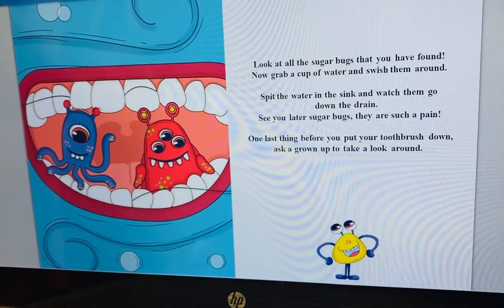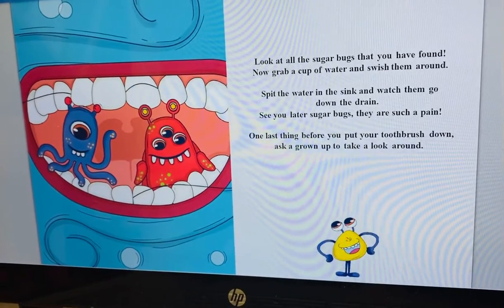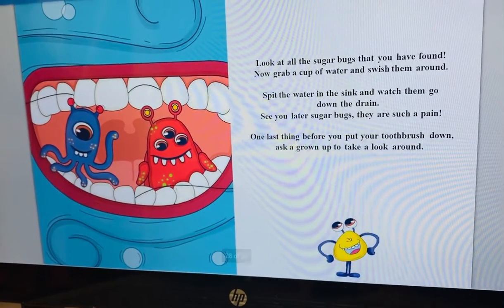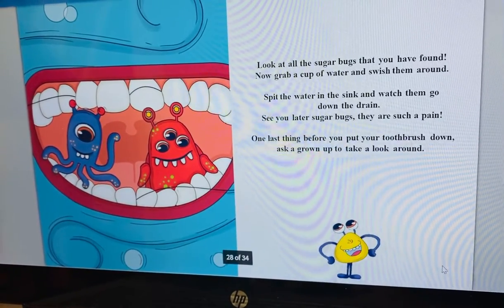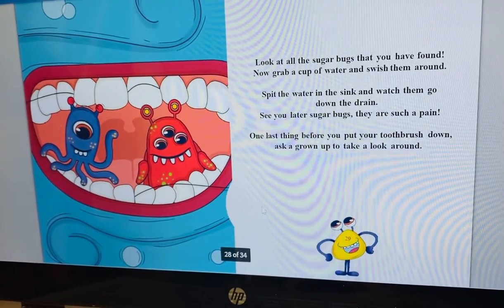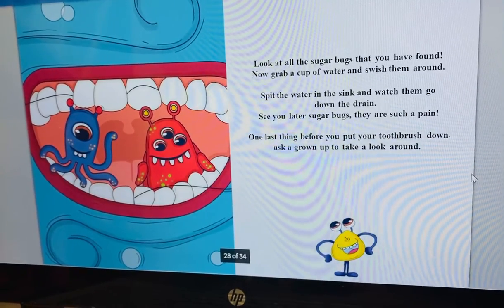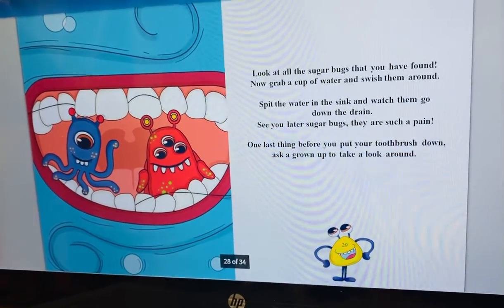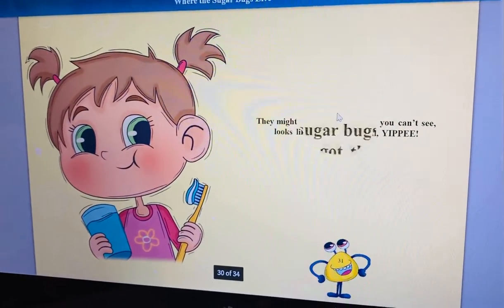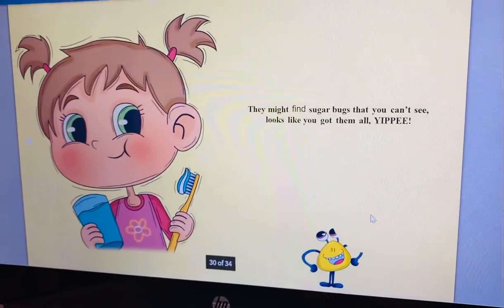One last thing before you put your toothbrush down — ask a grown-up to take a look around. Look at the sugar bugs and the teeth. They might find sugar bugs that you can't see.